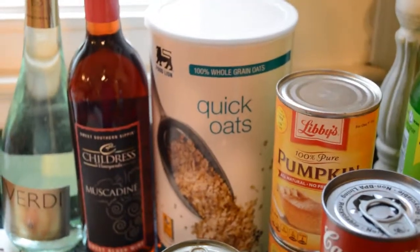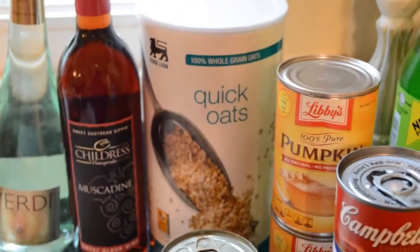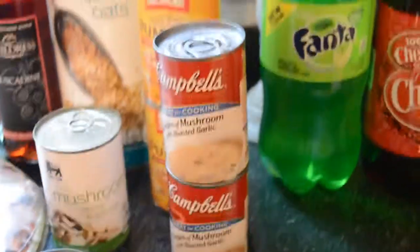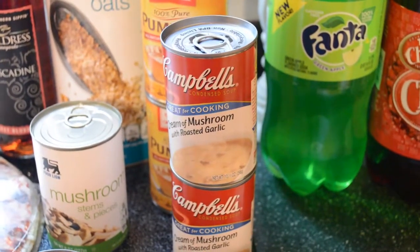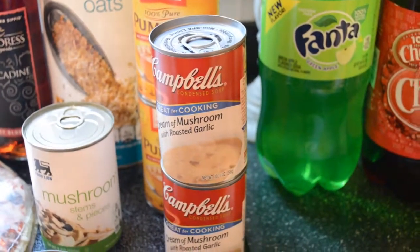A container of Quick Oats — my husband eats oatmeal every day for breakfast, but I'm also going to use that in a dessert. Two cans of pumpkin puree. Two cans of cream of mushroom — if you ever see it with the roasted garlic, try that. Whatever recipe you're using with cream of mushroom soup, use the roasted garlic version; it just kind of ups the flavor.